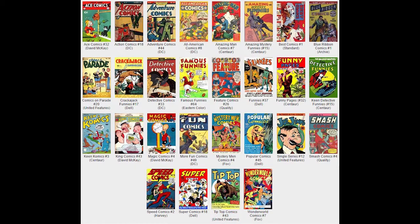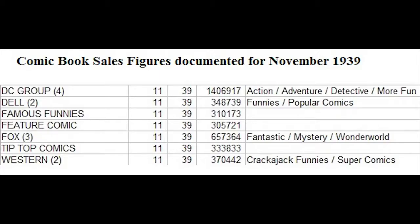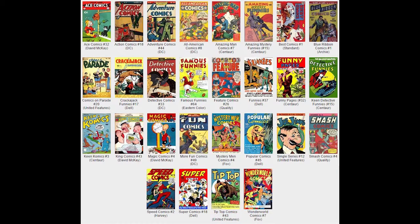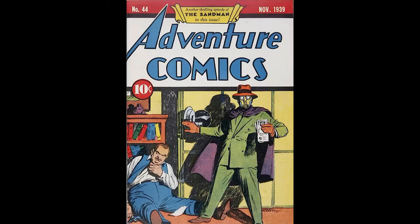Tip Top Comics Number 43, November 1939, published by United Features Syndicate. This book features a Tarzan cover and eight pages of Tarzan strips. There's a Mort Walker panel, Captain and the Kids, and Little Abner as highlights. There's a Rockford pedigree copy of this book. King Comics Number 43, November 1939, published by David McKay Publications. Popeye is featured on the cover with a ship in a bottle. There's a Lost Valley pedigree copy of this book.